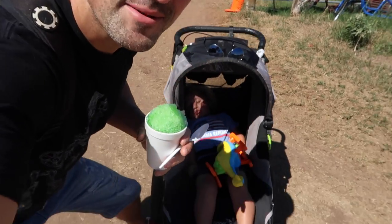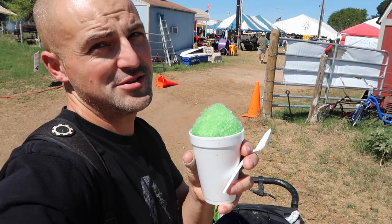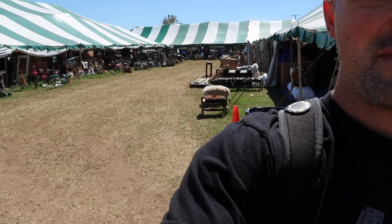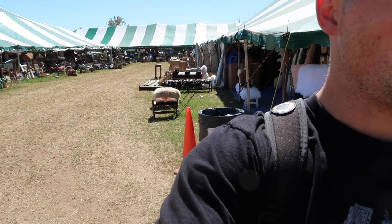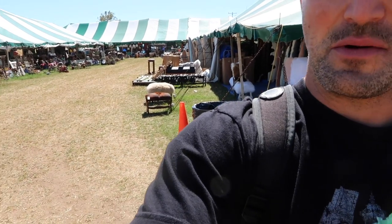Owen is still asleep. I'm beating the heat with a snow cone and we are fixing to shop this field. Just crossed over from another field — see what we can find.